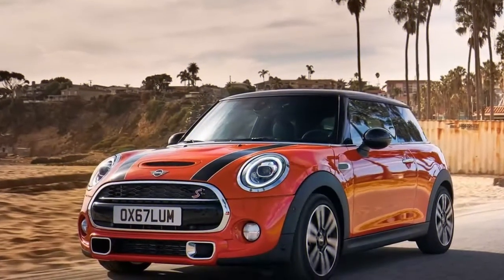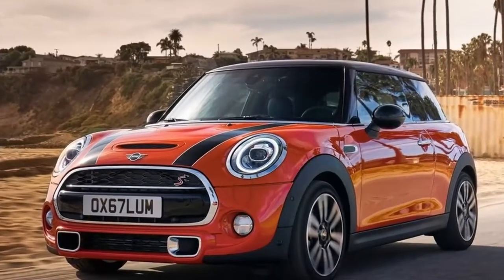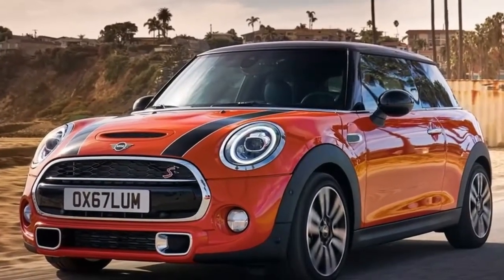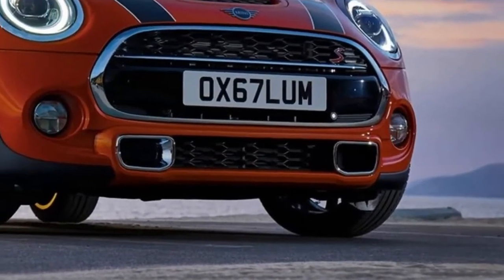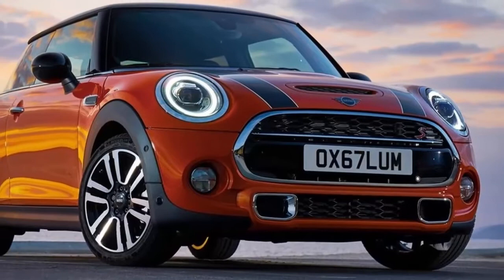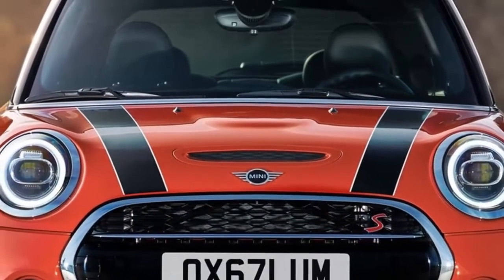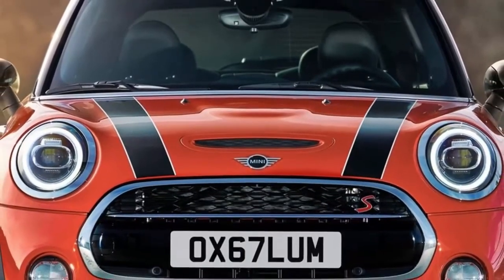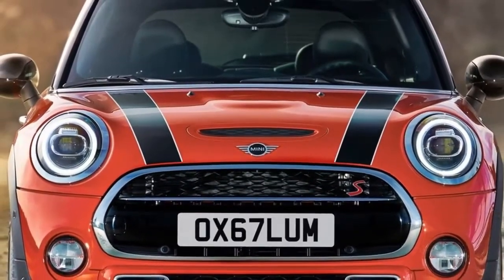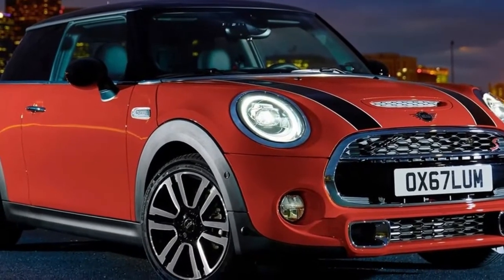The British premium automobile manufacturer strengthens the progressive character and appeal of its models in the small car segment with a stylishly refined visual appearance and extensive technological advancements. The update for the MINI 3-door, the MINI 5-door and the MINI convertible includes fresh design accentuations, innovations in the field of drive technology, additional customization options and an expansion of the digital services available as part of MINI Connected.